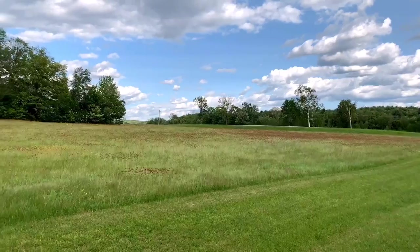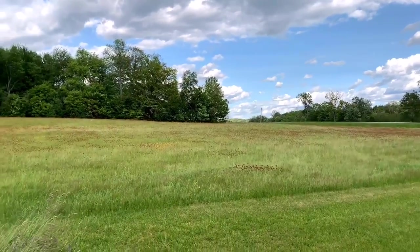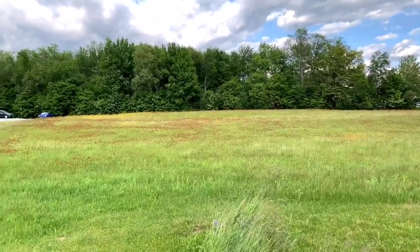Hi, this is Mark Montross from Catamount Realty Group. Today we're here at 7 Beaver Pond Road in Fairfax. We're going to view this lovely piece of land just ready to go.